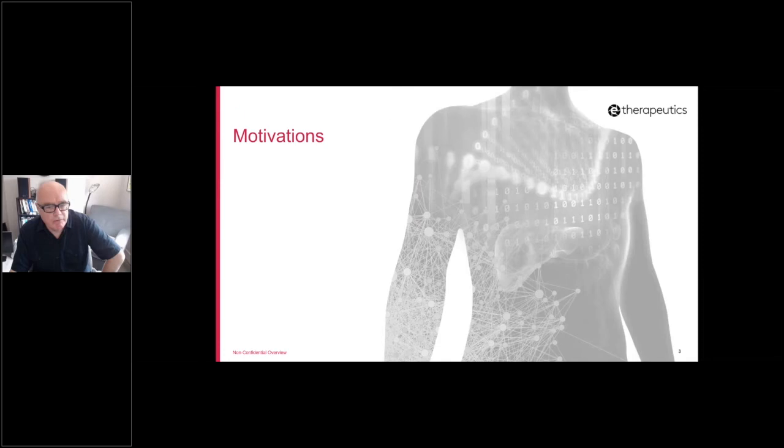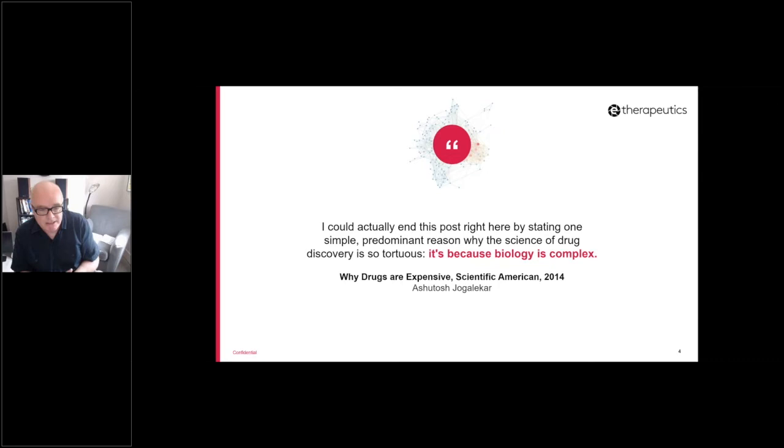Before I go into what we do, I thought I'd outline the motivations, and I think this probably meshes with some of the things that the previous speakers mentioned. I came across a quote from a Scientific American article from about five years ago, outlining why drugs cost so much — why is the drug discovery process expensive? The author summarizes it with one sentence: because biology is complex. That key quote is what's driving e-therapeutics to develop our approach and hopefully come up with a novel computational approach to try and address that complexity.